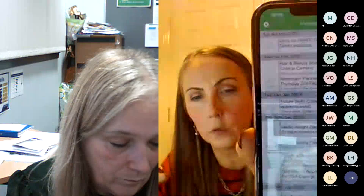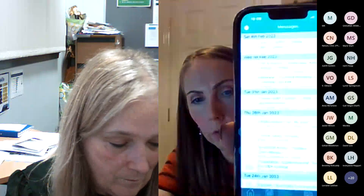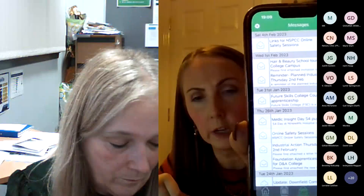Messages go out through the school app and also through the school email system as another way to reach everyone. The advice is to occasionally drag the screen down to refresh notifications. If anyone needs help downloading the app, they're welcome to phone the school and be talked through it.